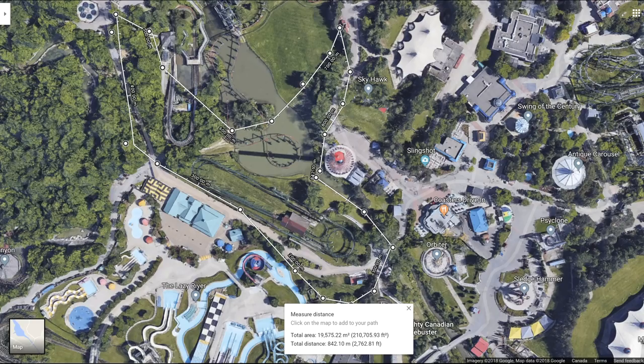I cannot believe it. Is Wonderland finally going to get a world record coaster? The answer is most likely yes. I cannot wait for the teasing campaign to start. No wonder the park officials are keeping tight-lipped about it. There's going to be an epic teasing campaign. We are a rumors and speculation channel, but these blueprints are not fake — I had people with me there today who saw the blueprints as well.